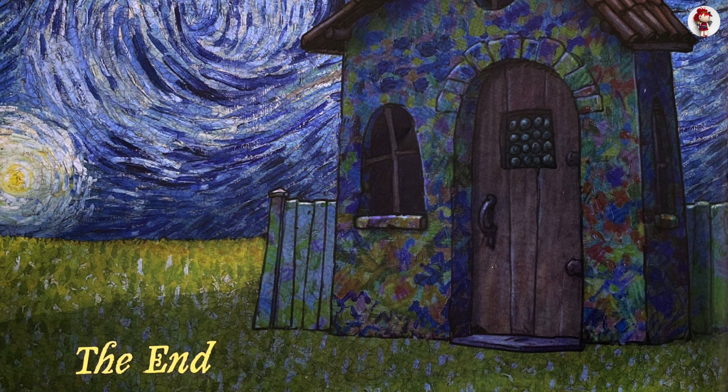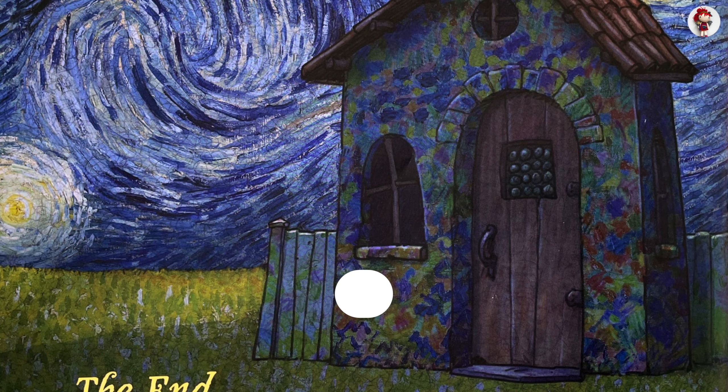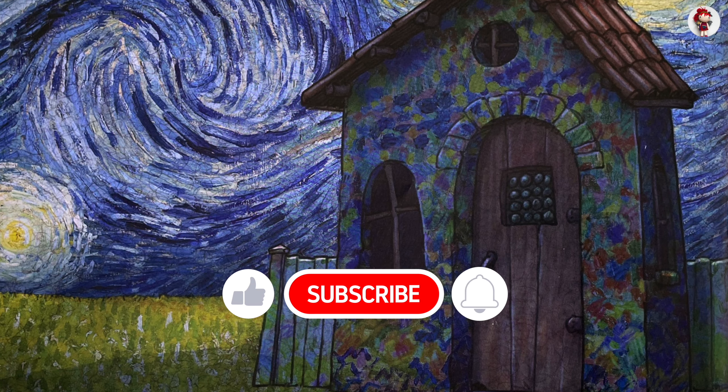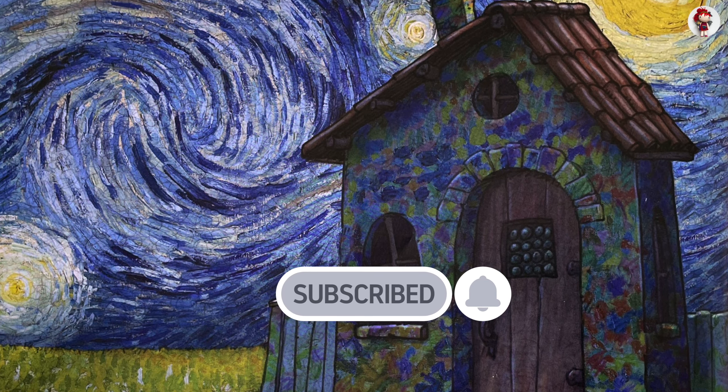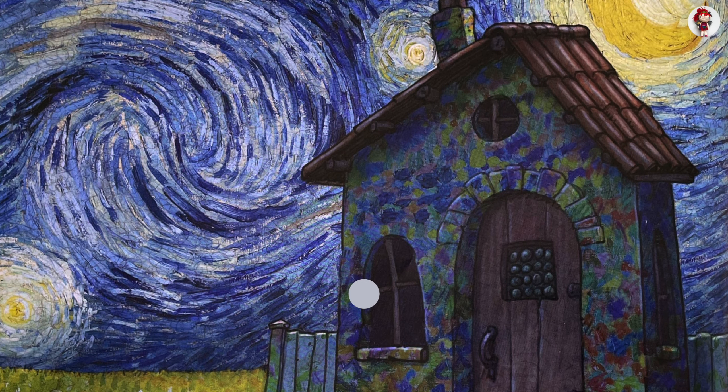The end. Thanks so much for listening to my book. Did you like it? I hope you did. Please click the subscribe button and see you next time!